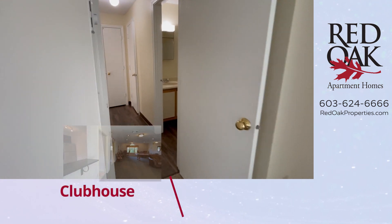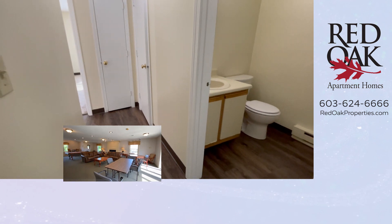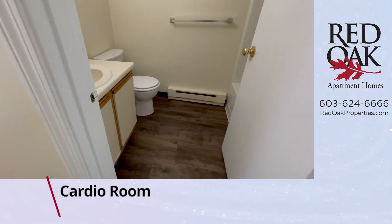We have a clubhouse on site that has a cardio room and a party room with billiards table. Fantastic amenities here.